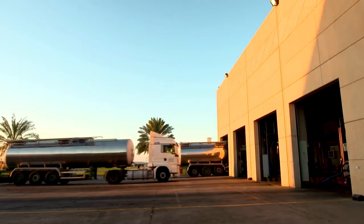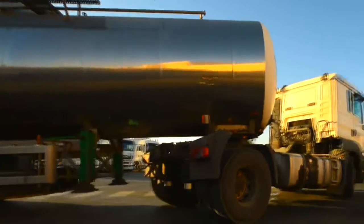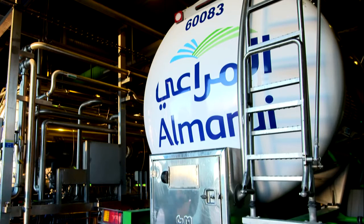The factory receives hundreds of millions of litres of fresh milk annually, which is transferred by our chilled tankers from the farm to the factory. Milk is unloaded via special valves, maintaining its temperature before getting pumped into the silos.